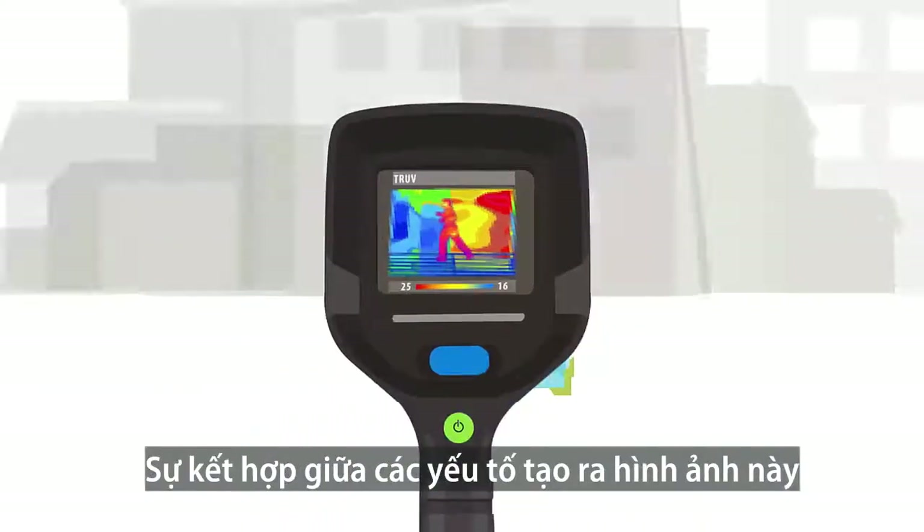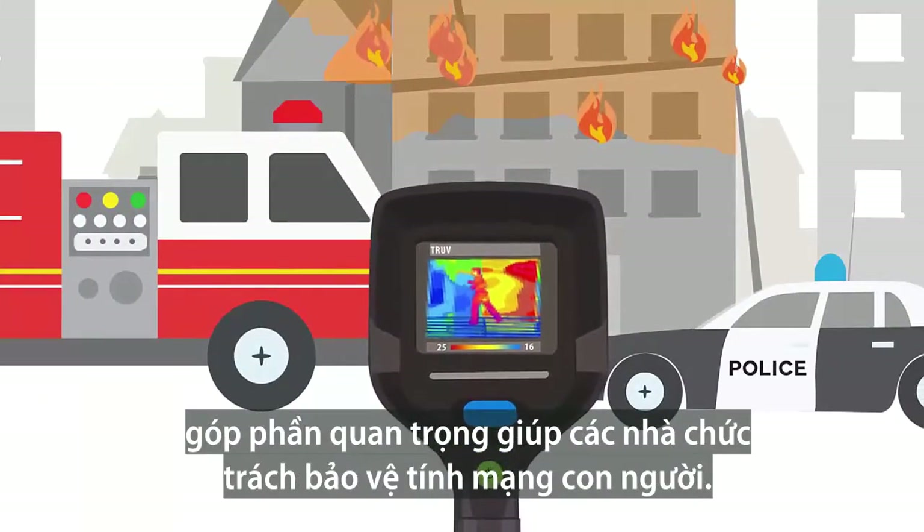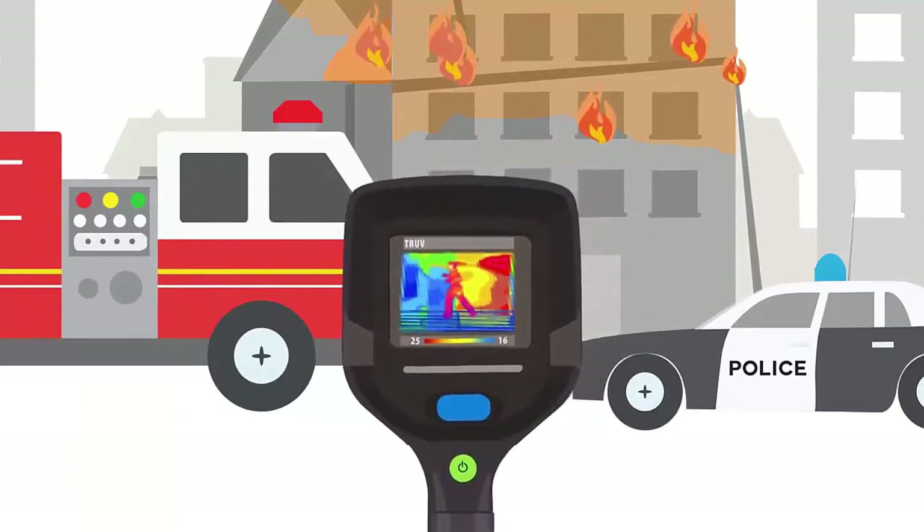It is this combination of elements that generates the image that emergency professionals rely on, not only to protect us but them as well.